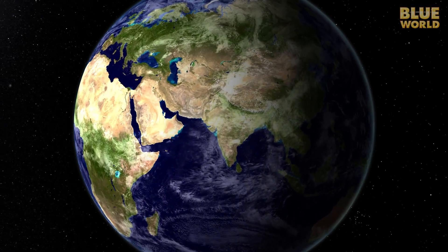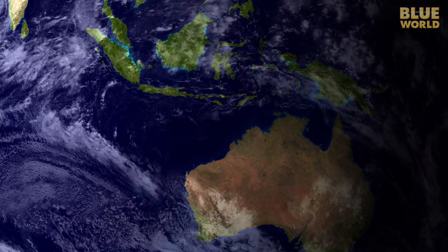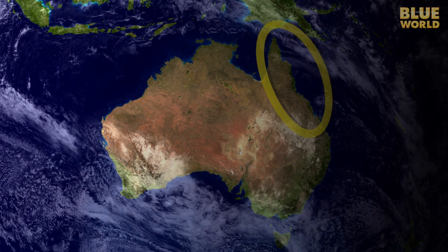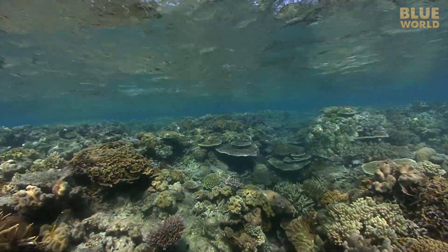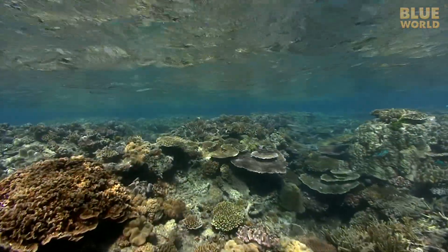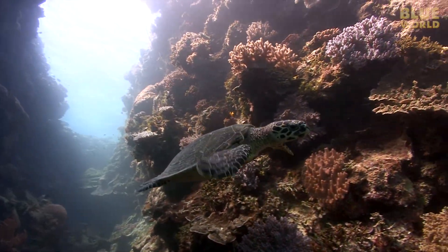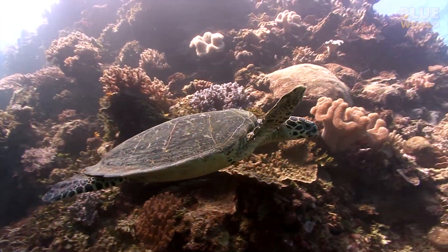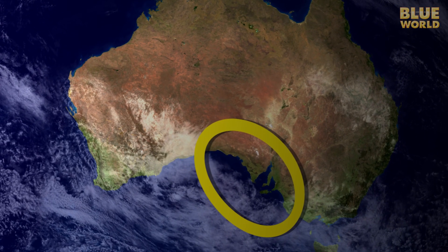Australia is an awesome place to scuba dive. But when most people imagine diving in Australia, they think of the Great Barrier Reef in Queensland. Sure, it's one of the most famous reef systems in the world, stretching more than a thousand miles, and the water is warm. But there's also great diving down in the colder water of South Australia.